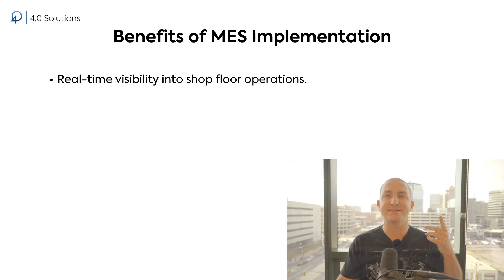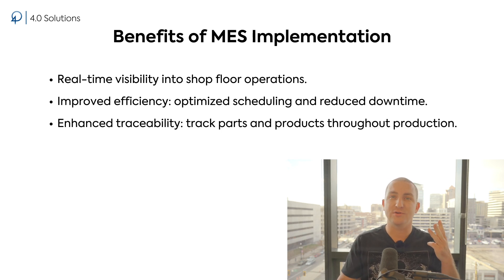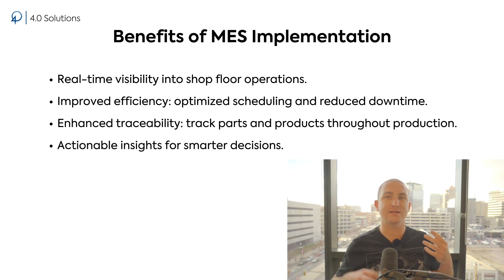Now let's quickly cover the benefits of implementing MES when you're ready. Real-time visibility — knowing exactly what's happening on the shop floor at any moment. Improved efficiency — optimize scheduling, reduce downtime, and boost your overall equipment effectiveness. Enhanced traceability — track every part and product throughout the production process. Actionable insights — use data to make smarter decisions and continuously improve. If these sound like solutions you need, it's time to get serious about MES.